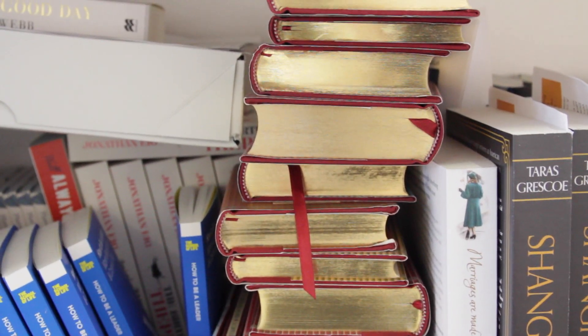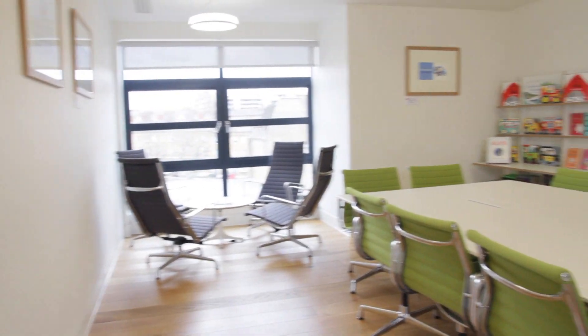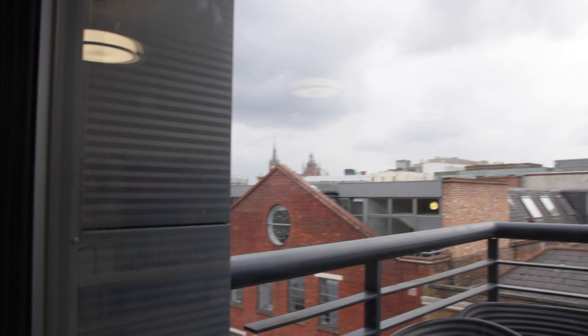Floor four — the editors. This is where the books are born. It's an editor's job to sniff out the best writing and budding new authors and then whip their books into shape. They're so important we keep quite a big collection of them. There's also a meeting room up here and — oh wait for it — balcony!